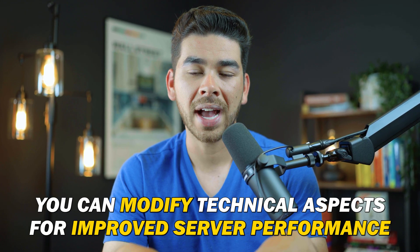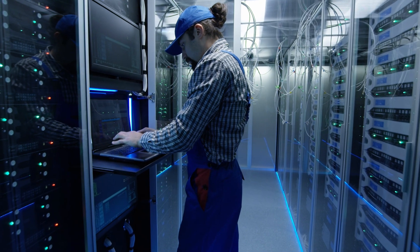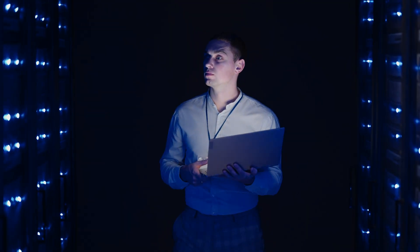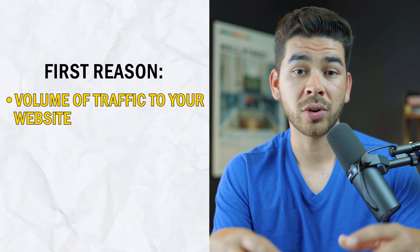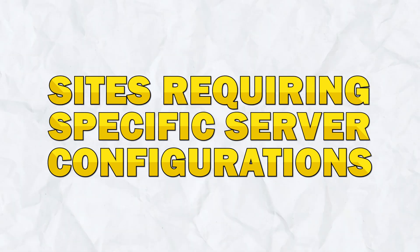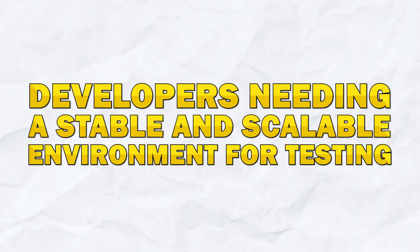With a VPS, you can modify the technical aspects of your server to get the best possible performance. You're obviously not going to be able to adjust these technical aspects as a beginner, but if you've hired somebody on your team to help with tech support, or you're more advanced in your understanding of websites, then this might be the right option for you. In general, you would want a VPS over shared hosting for these reasons: websites that have outgrown shared hosting in terms of traffic volume, customization capabilities, or security concerns; sites that require specific server configurations that may not be possible on a shared server; and developers needing a stable and scalable environment for testing.